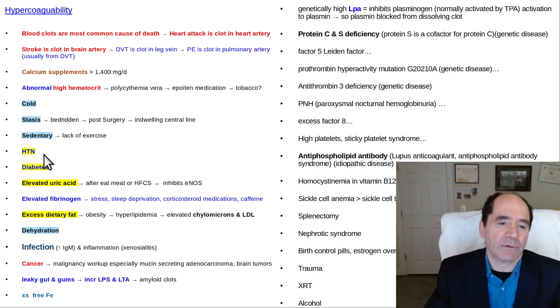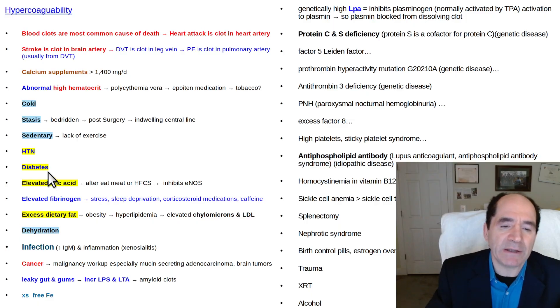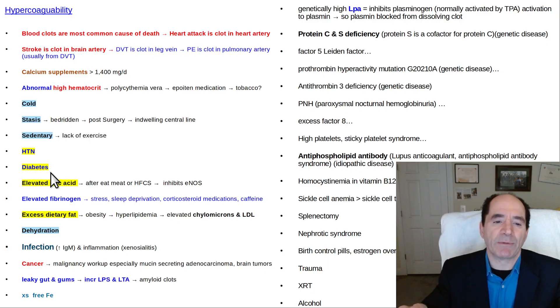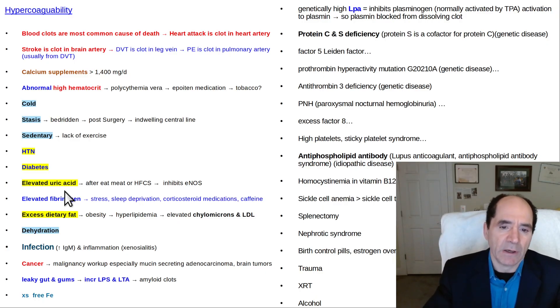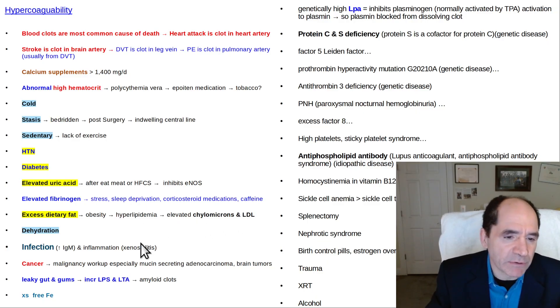Hypertension over time causes atherosclerosis, which really is a blood clot that can narrow a vessel and predispose it to more clotting. Diabetes causes increased tendency to clot for multiple reasons — a typical diabetic just says it's under control and they're taking their pills, but what they really should be doing is optimizing their diet and trying to reverse it, especially type 2 diabetics who are overweight. Elevated uric acid after eating meat or high-fructose corn syrup not only acts as a bridging molecule but also inhibits endothelial nitric oxide synthase — the vasodilator. Elevated fibrinogen, an acute phase reactant released by the liver under stress — and stress equivalents like sleep deprivation and caffeine — also increase clotting risk.